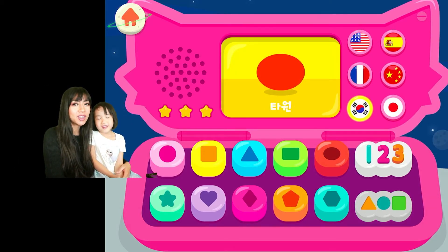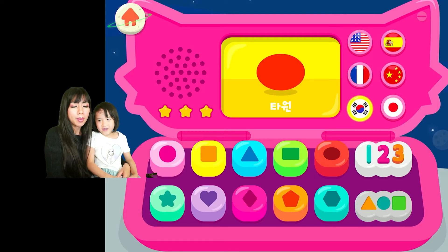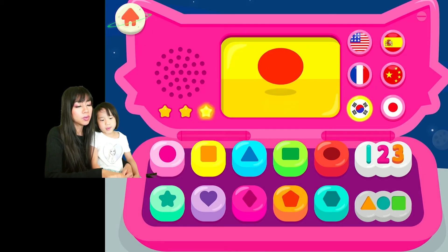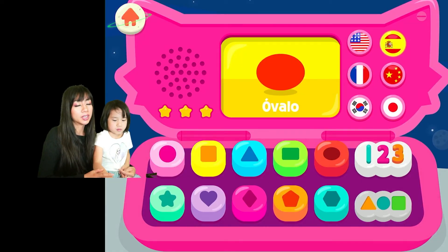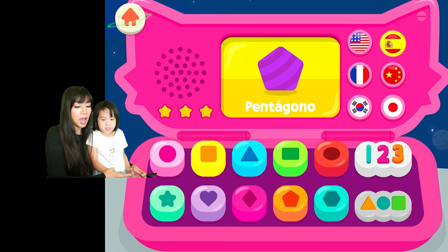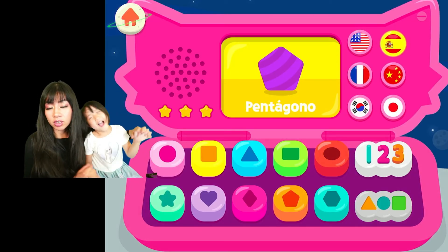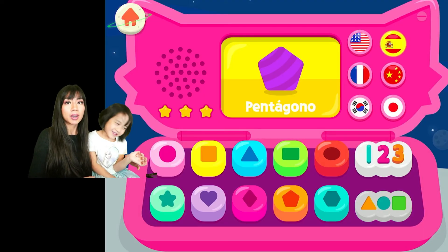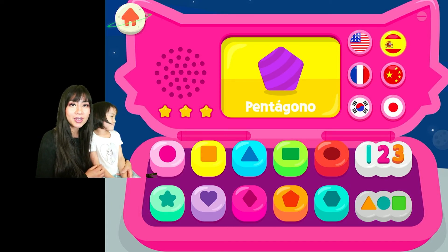Okay, that's enough of this episode. We know our English and French really well! But we need to practice our Chinese, Japanese, Korean — and I think that's Spanish too. We'll get back and create additional episodes for those languages after we practice a little bit more. Until next time, come back and learn and play with Ella and Ella's mommy!